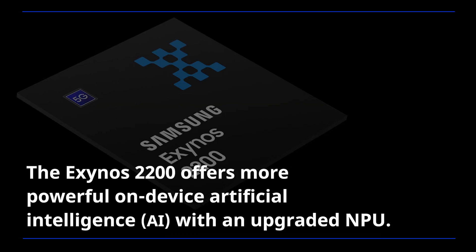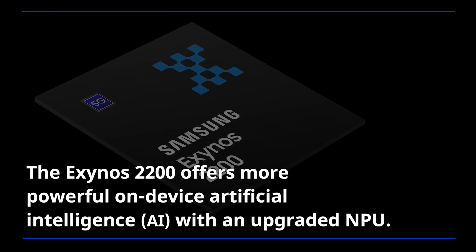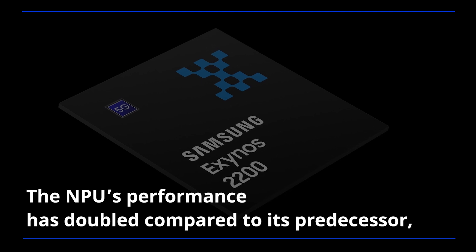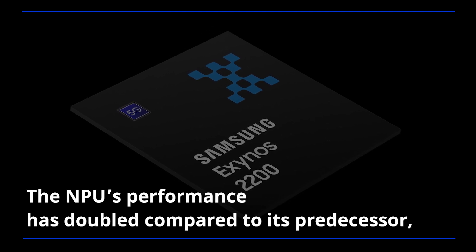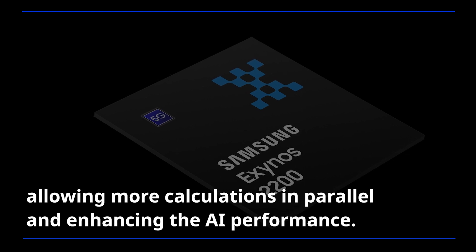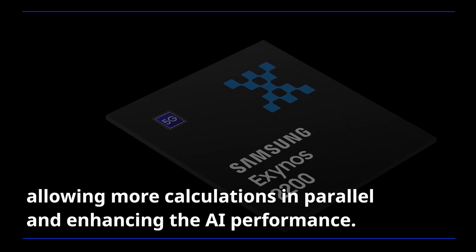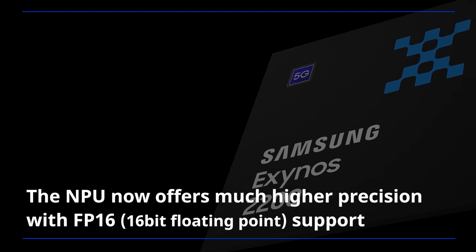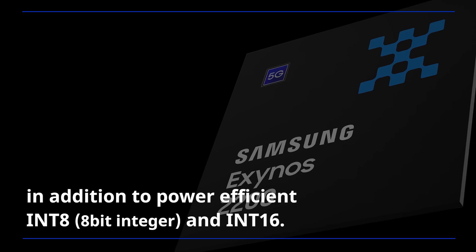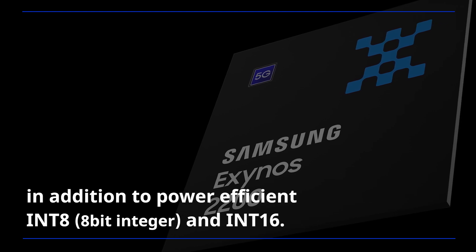The Exynos 2200 offers more powerful on-device artificial intelligence with an upgraded NPU. The NPU's performance has doubled compared to its predecessor, allowing more calculations in parallel and enhancing AI performance. The NPU now offers much higher precision with 16-bit floating-point support, in addition to power-efficient 8-bit integer and 16-bit integer.